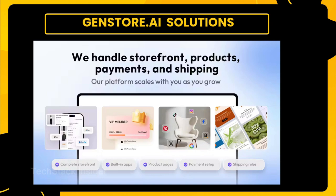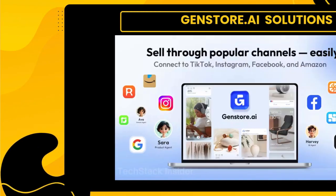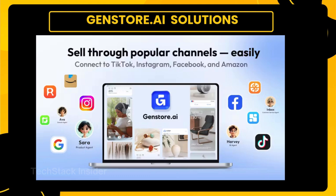What impressed me most was the clarity of the mission. GenStore isn't chasing scale for scale's sake. It's focused on empowering local businesses with real tools, real support, and real speed. That kind of focus is rare and refreshing. In a world of bloated platforms and endless feature creep, GenStore's minimalism feels intentional. It's not just a product — it's a philosophy: build fast, sell smart, and let AI do the heavy lifting. For solo founders, creators, and small teams, this could be a game changer. And for the rest of us, it's a glimpse into how AI will reshape the way we build, launch, and grow.